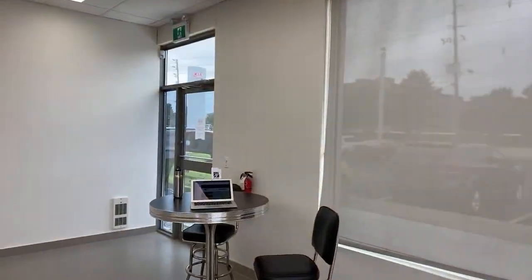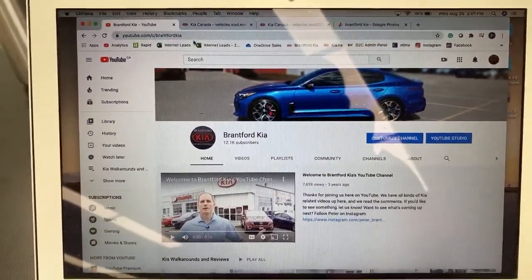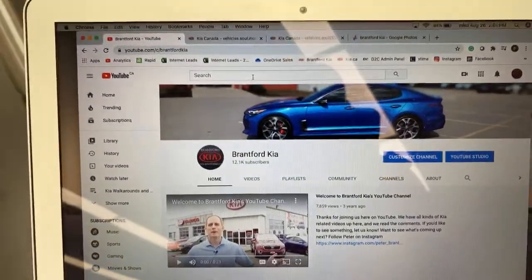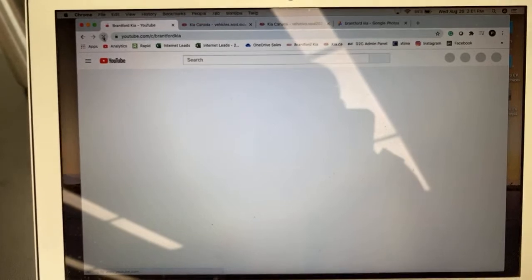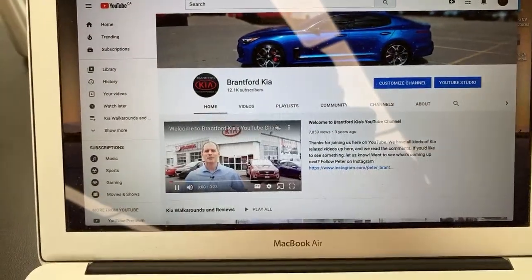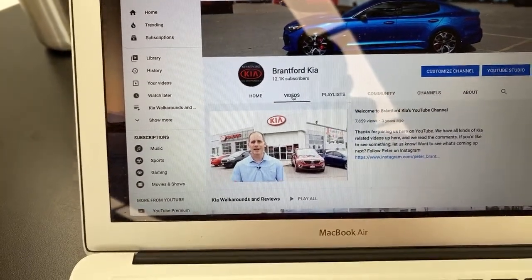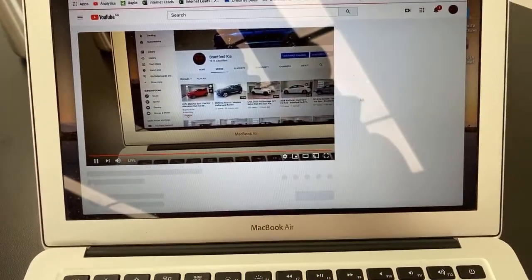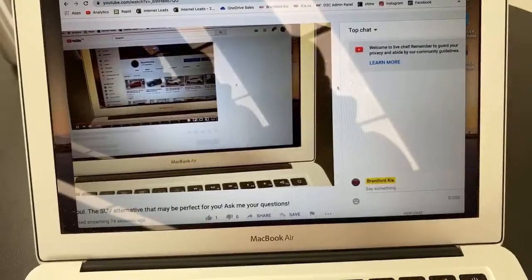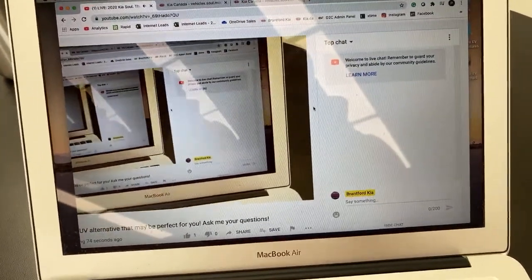If you want to know how to join us live, head over to our YouTube page and search for Brantford Kia. Hit the refresh button around 2 o'clock and you'll see the live video. Go over to the video section and you'll definitely see our live video there. Click onto that and you'll see a comment section where anybody can drop a comment.